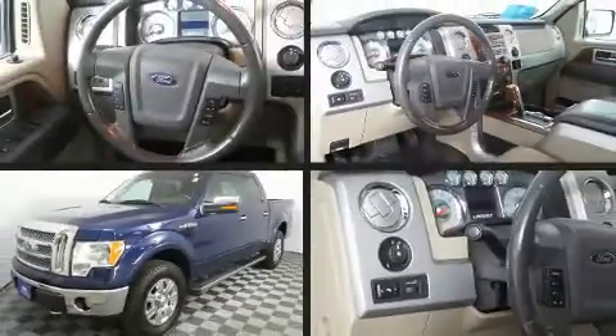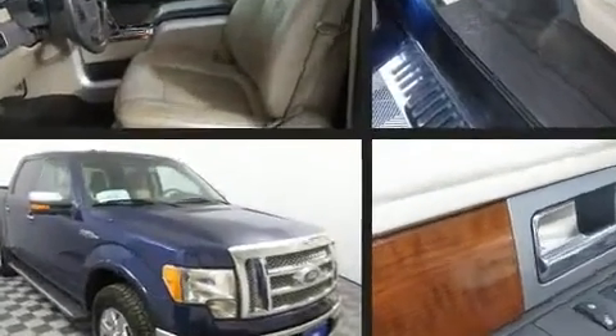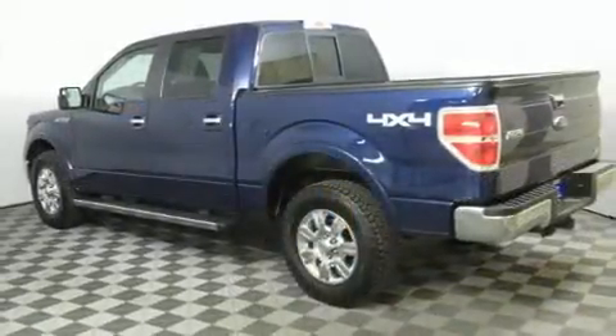Experience driving perfection in the 2010 Ford F-150. A 5.4-liter V8 engine pairs with a sophisticated 6-speed automatic transmission, and for added security, dynamic stability control supplements the drivetrain. Four-wheel drive allows you to go places you've only imagined.